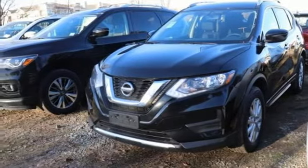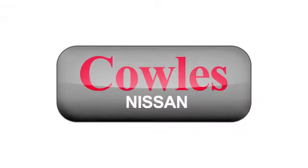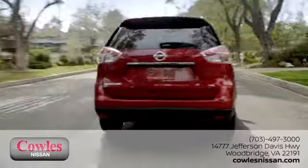Nissan excites the senses so you can enjoy the journey. Hurry in today for a test drive. You're not just a number at Kohl's Nissan — you're a family member.